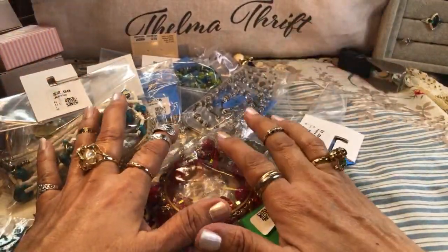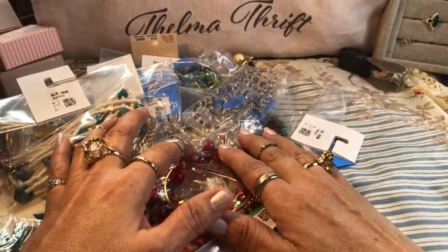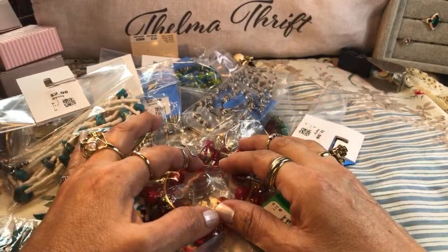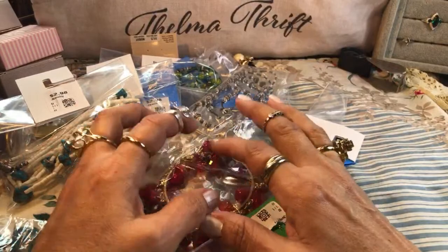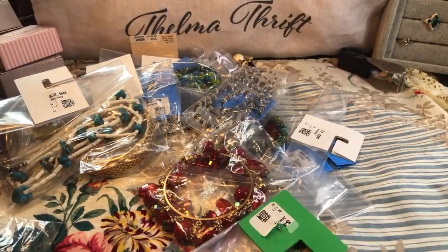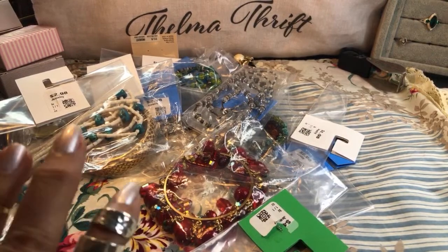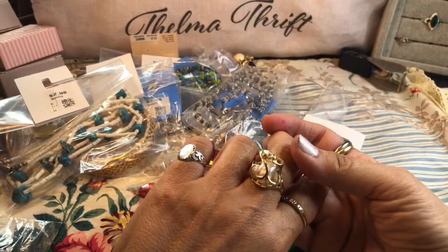I'm going to start by showing you my latest finds from some auctions — I won't name them because it's not that I prefer one over another; I just want to showcase some special ones today. I always start by showing you my rings because people have asked me to. I'm wearing a cage pearl — I adore these big bold rings of the 80s, that gold glam from the excess of the 80s era.